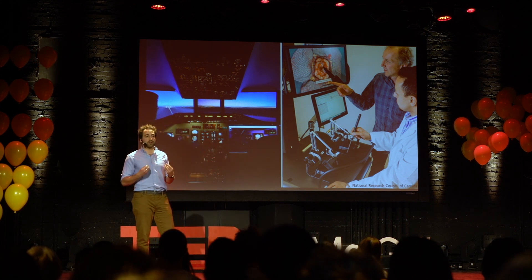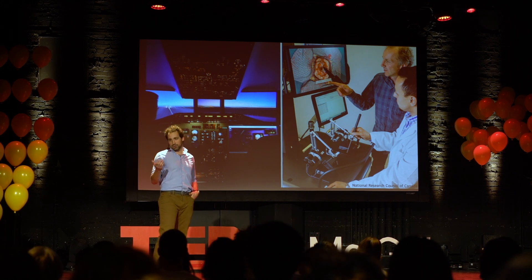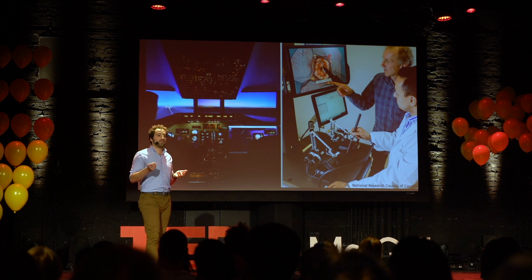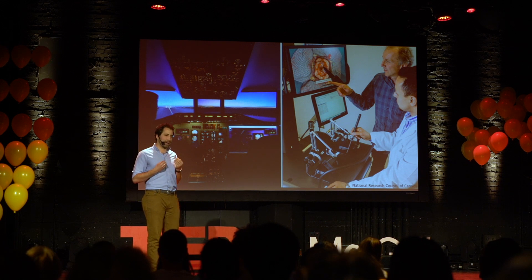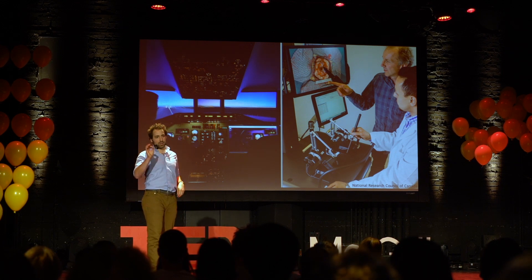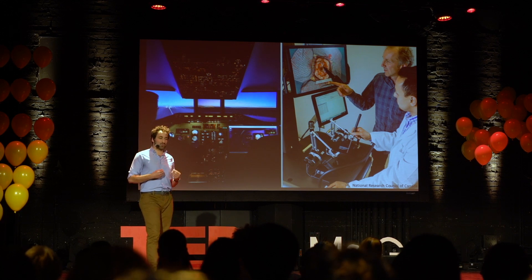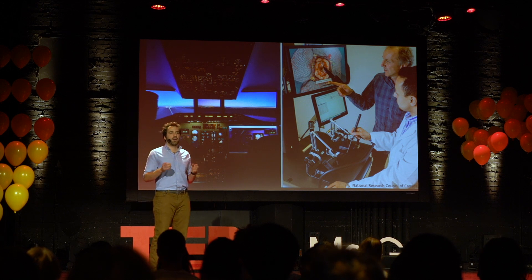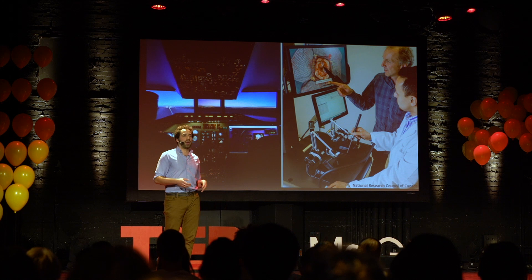My goal is to make sure that by the time a surgeon does their first procedure on you, your grandparent, or on anyone else, that they've already practiced hundreds of times. My focus is in haptics, which is the sense of touch. And while they use all of their senses, where surgeons really stand out from you and me is with their hands. They spend years and years training to identify tissues and perform procedures in a safe way.